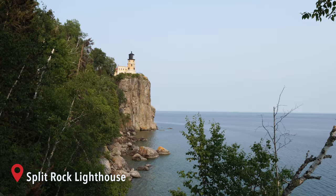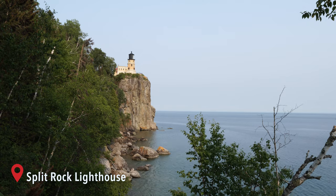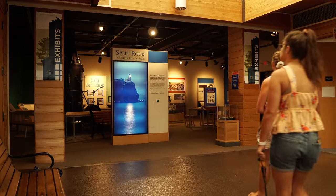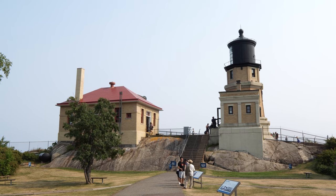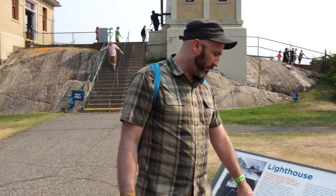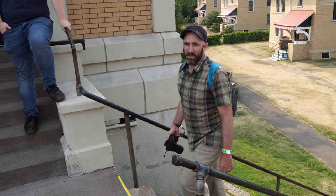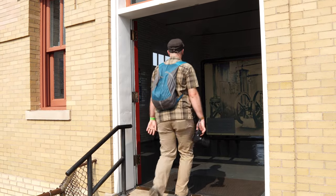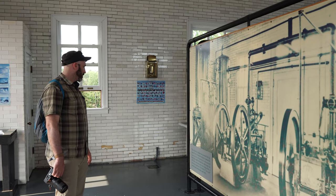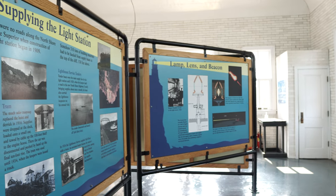Split Rock Lighthouse is one of the most iconic landmarks in Minnesota. This lighthouse was built in 1910 as a response to the tragic storm of 1905 — the Mataafa Storm — during which 29 ships were lost or damaged on Lake Superior. The lighthouse operated for 36 years and was closed in 1969. Now it's one of the most photographed lighthouses in the country and it's open for visitors to tour and learn about its history.